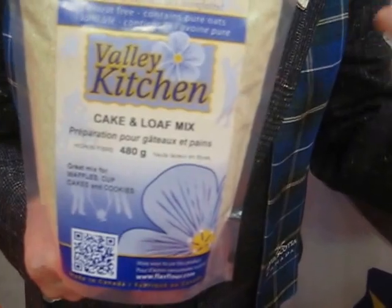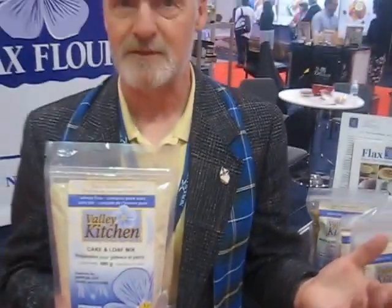And our third one is a cake and loaf mix, which transforms it into cake, loaf, cupcakes, waffles, cookies, a variety of different products. Three mixes which cover pretty much every application that you would normally have to make products.